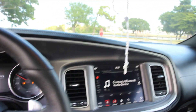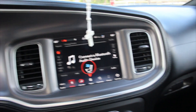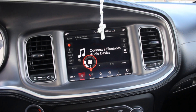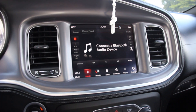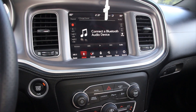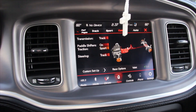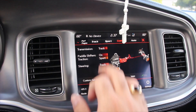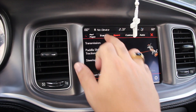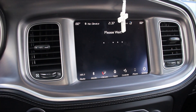Let me go ahead and turn it on so you guys can see the screen and all the features that come with it. It does have the big screen — I think it's 8 inches or something like that. You have a whole bunch of different features. On the driver modes, right now it's on auto — every time you start it, it's on auto. You have your custom mode, which you can customize however you like, sport mode where everything is sport, and then track is literally track.